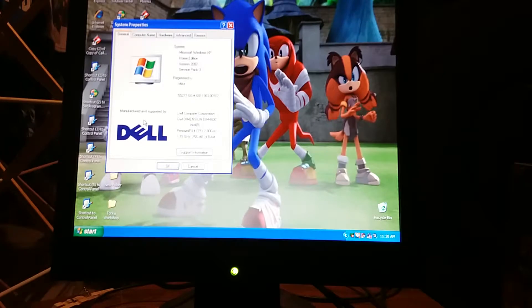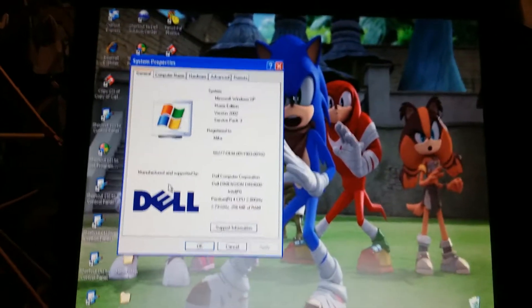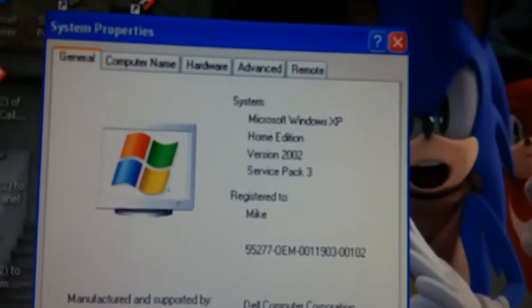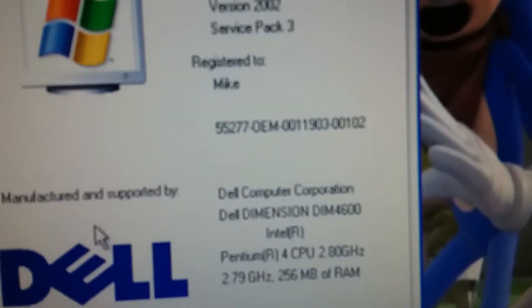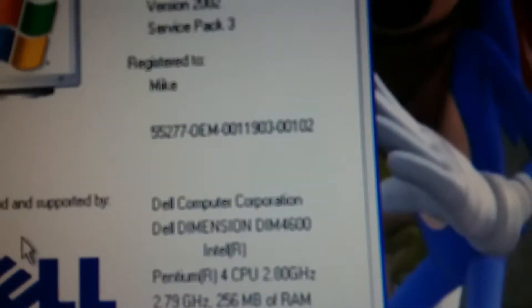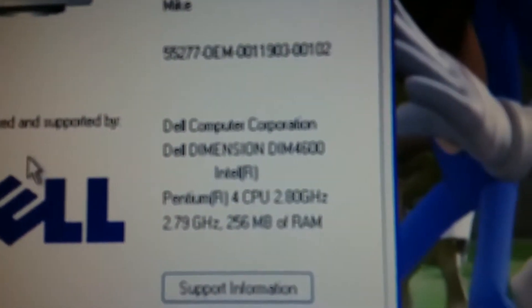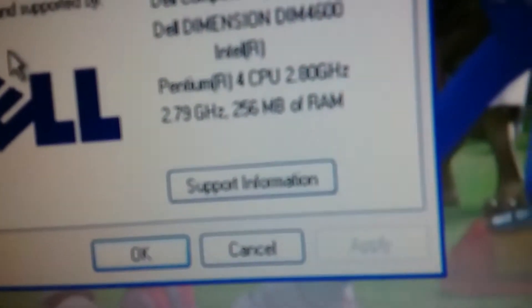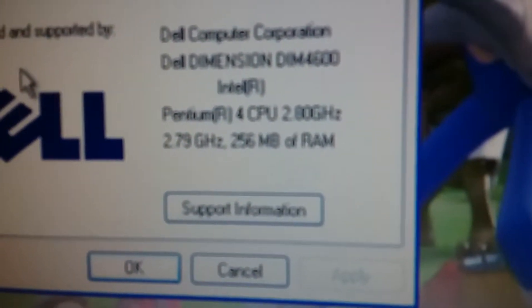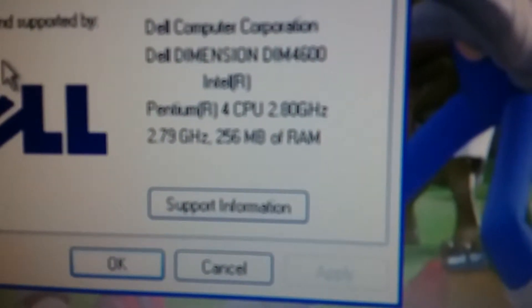All right, viewers, I'm back. I had to wait a bit longer for the computer to load the specs. It's finally loaded, so take a look at them. This is Microsoft Windows XP Home Edition version 2002, Service Pack 3, registered to my dad. Manufactured and supported by Dell Computer Corporation. Dell Dimension Dim4600 — this is the Dell Dimension 4600, like I said. This is the Intel Pentium 4 CPU, 2.80 GHz, 2.79 GHz, 256 MB of RAM.